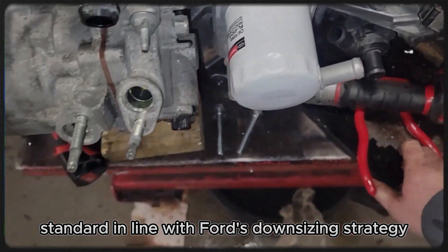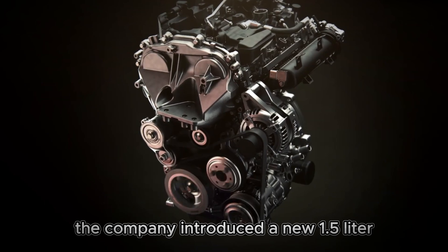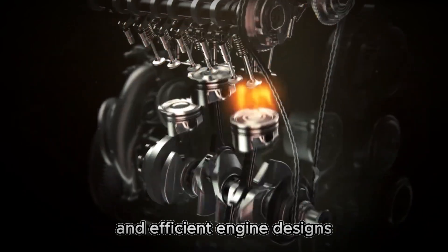In line with Ford's downsizing strategy, the company introduced a new 1.5-litre I3 EcoBoost Dragon engine in 2018, marking another step toward more compact and efficient engine designs.